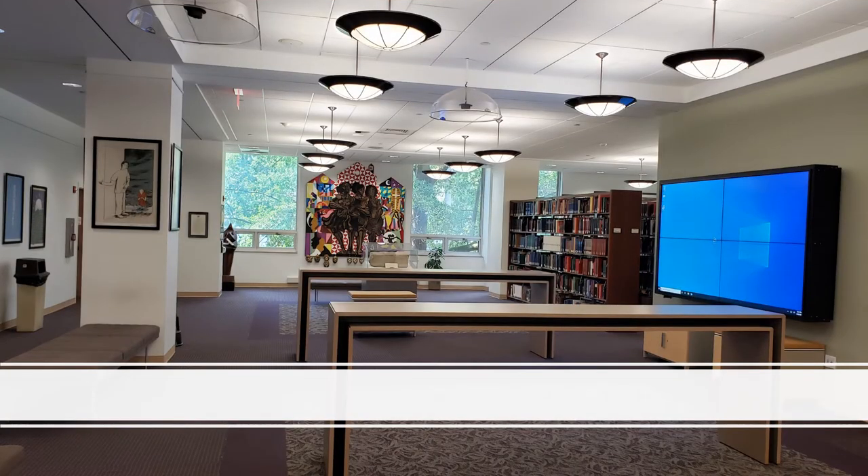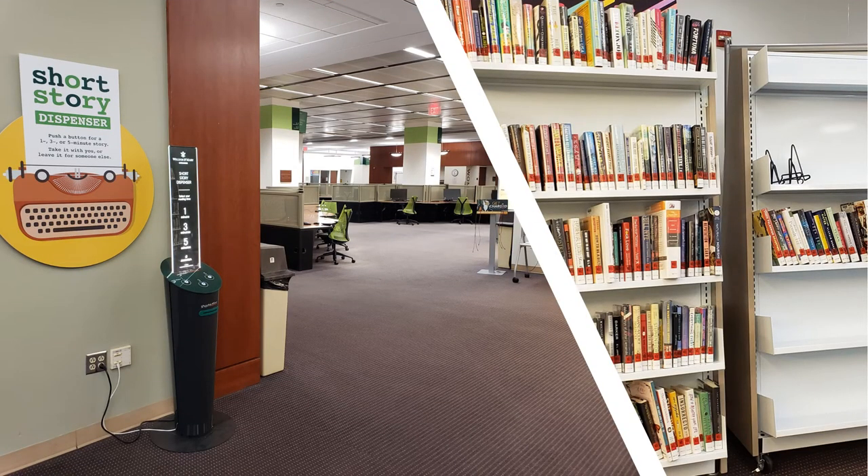To the left of the entrance is the exhibit area, video wall, and the beginning of the reference collection. In this area, you'll find exhibits that highlight some of our collections as well as the scholarship of faculty. It's also a good place to stop to catch up on the daily news. Our short story dispenser and popular book collection are also in this area. Pull out a fictional story from our short story dispenser — you won't get this opportunity anywhere else in Virginia. Our popular book collection is refreshed on a regular basis.